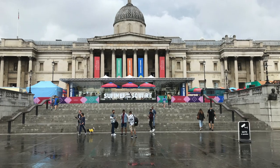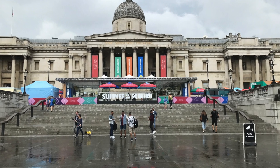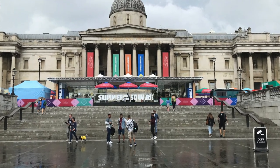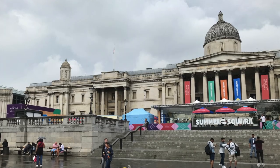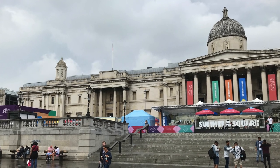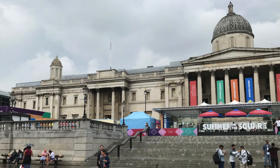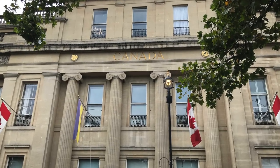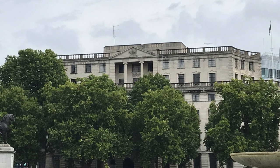The most imposing building in Trafalgar Square is the National Gallery. It was actually designed on the site of the King's Mews, where he kept his horses before they were moved to Buckingham Palace. It's a piece of neoclassical architecture, and later on we'll be able to contrast this neoclassical architecture — such as that of Canada House, Australia House, and the National Gallery — with the gothic architecture of Parliament Square.